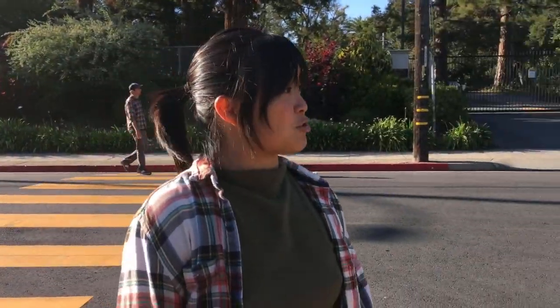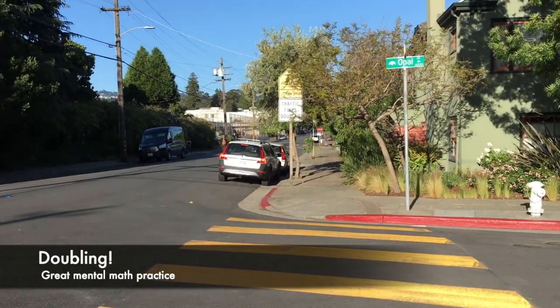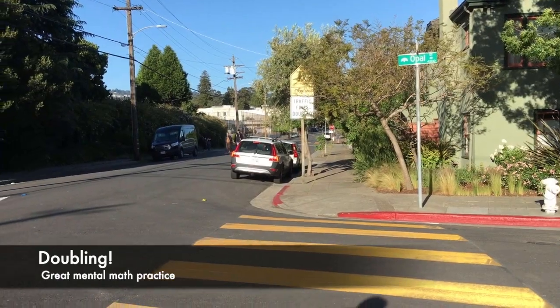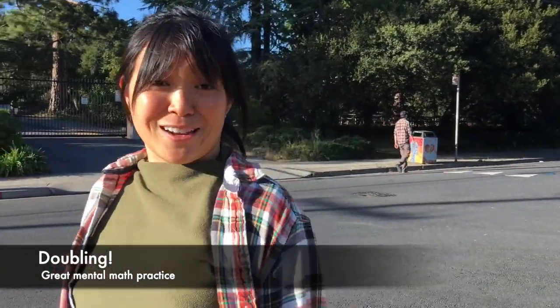It also says 'traffic fines doubled' — that's a good math connection. I could ask all sorts of questions: if the fine were $72, what would it be doubled? You can ask a lot of doubling questions.